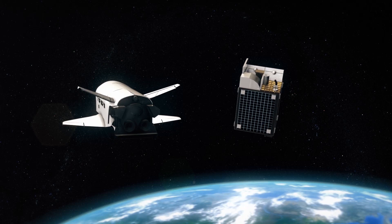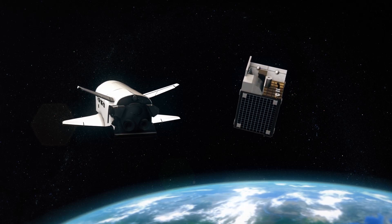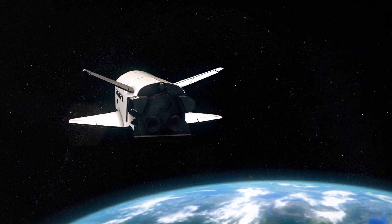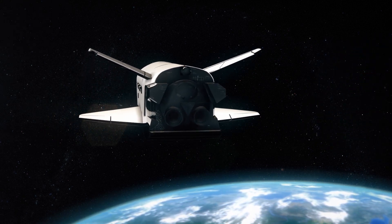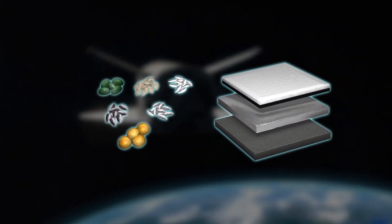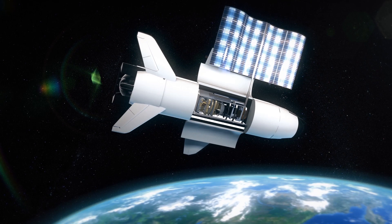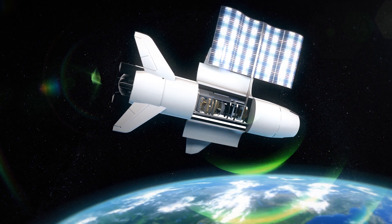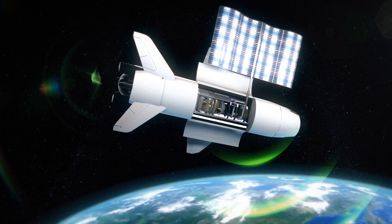The Space Force says the spacecraft will deploy the Falcon Sat-8, which is a small satellite developed by the Air Force. The module will for the first time host experiments, including a study on the effects of radiation on various materials and food seeds. Additionally, the X-37B will carry out an experiment to convert solar power into microwave energy, which could then be transmitted to Earth.